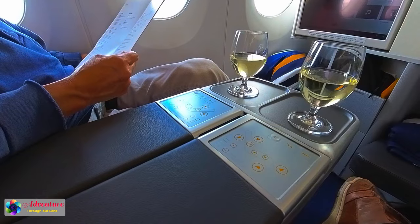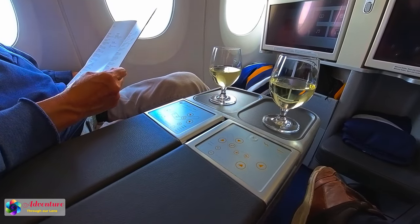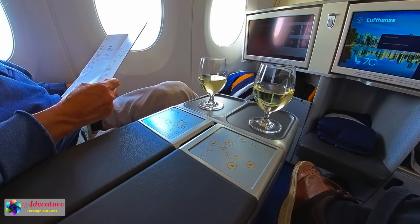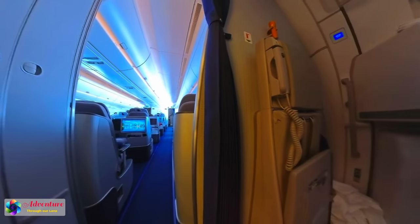It took 10 hours to fly from Munich to Vancouver, so we had a lot of time to find out why during the flight. But first, let us review Lufthansa's business class and services while we enjoy our wine.